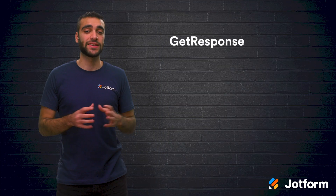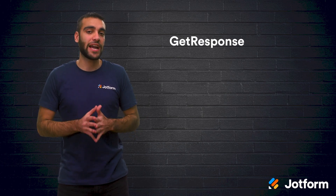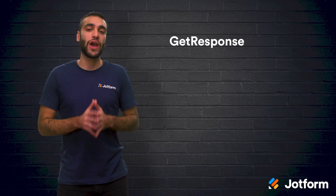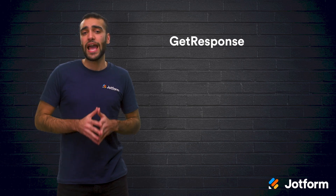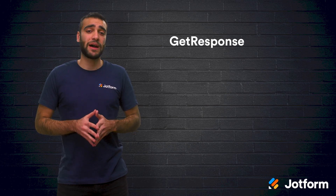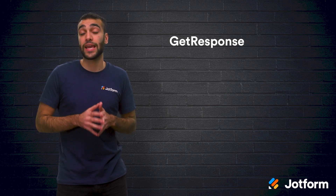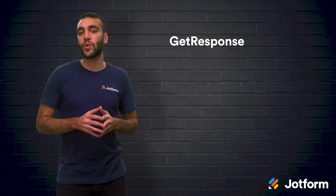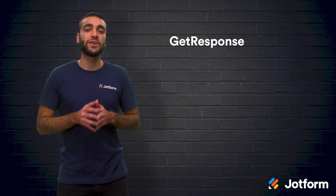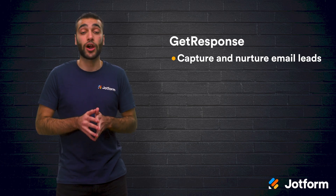Next, we have GetResponse. This platform comes with a 30-day free trial but no free plan. Their basic package starts at $15 per month, and the professional package starts at $99 per month, if you have an email list with less than 1,000 contacts. As your number of contacts increases, so does the price of your package. GetResponse is best for small and medium-sized businesses that need an all-in-one platform with email marketing capabilities and a landing page builder, similar to platforms like MailChimp and HubSpot. It allows you to integrate your conversion funnel from capturing email leads with landing pages and nurturing them with email marketing campaigns.